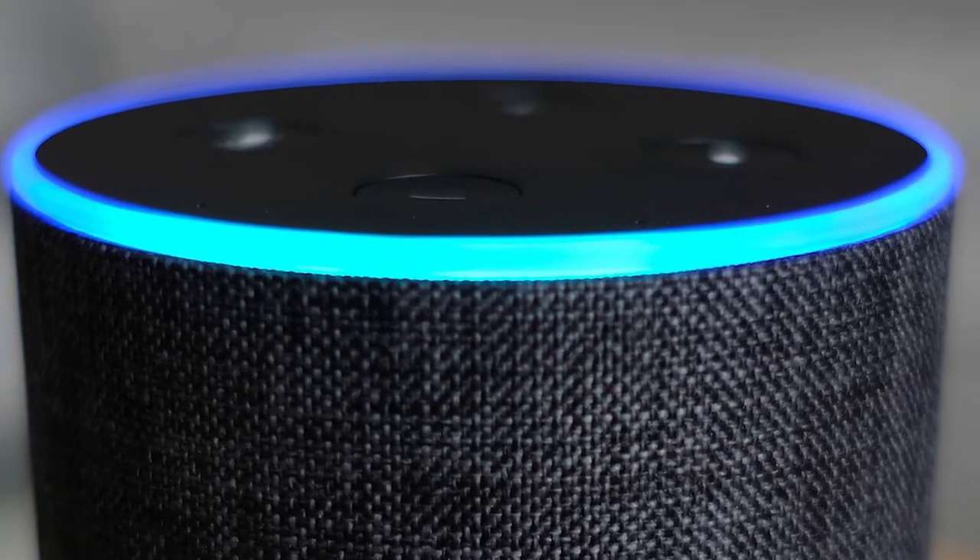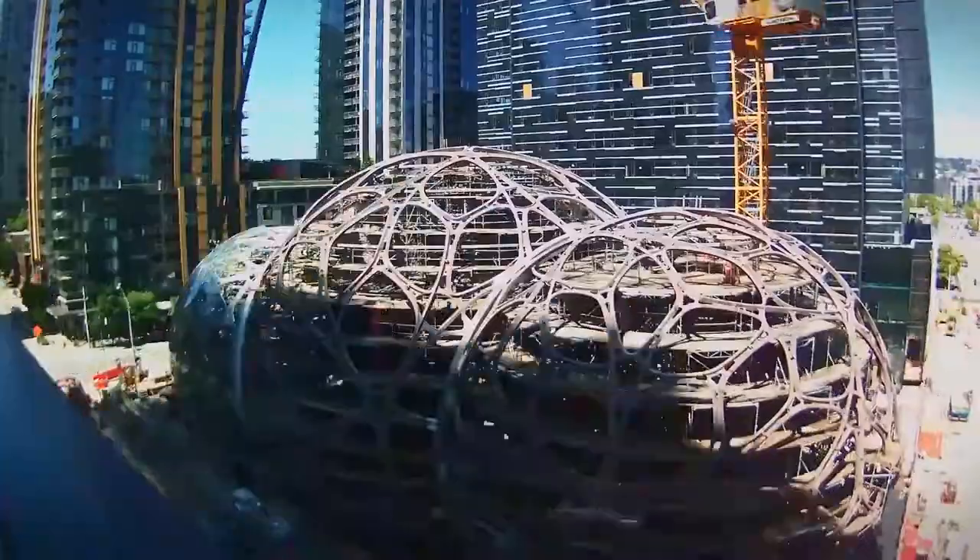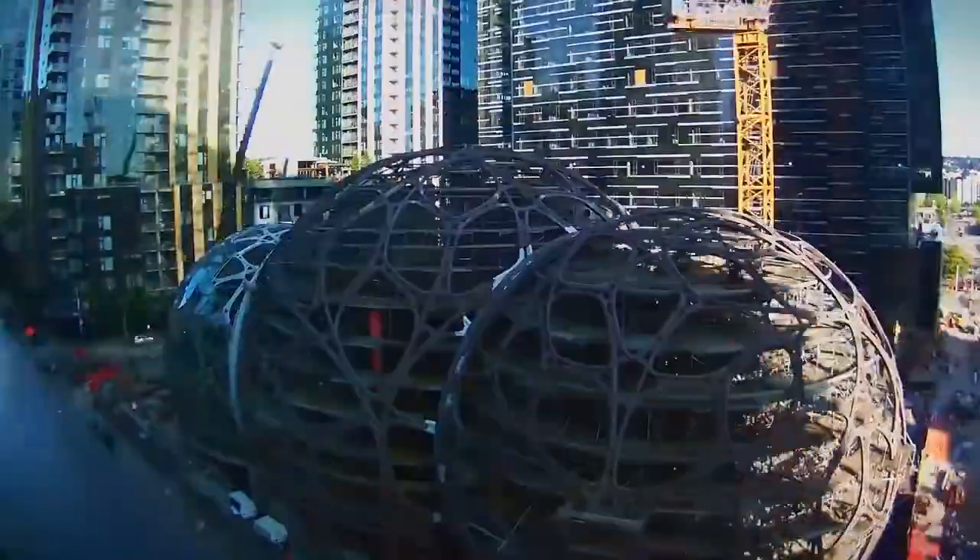"Alexa, open the spheres," said Jeff Bezos, and Amazon's hybrid greenhouse and office space — the spheres — became operational.